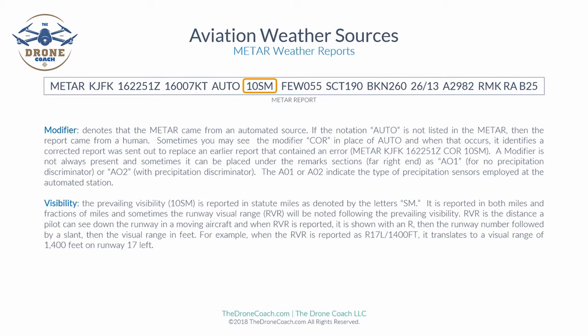Next is visibility. The prevailing visibility is reported in statute miles, denoted by SM. It is reported in both miles and fractions of miles. Sometimes the Runway Visual Range (RVR) is noted following the prevailing visibility. RVR is the distance a pilot can see down a runway. When reported, it is shown as R, then the runway number, a forward slash, and the visual range in feet. For example, R17L/1400 translates to a visual range of 1,400 feet on runway 17 left.